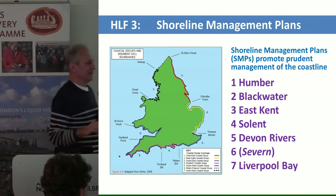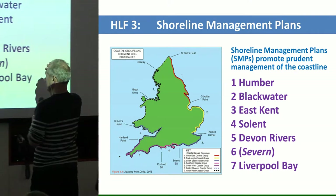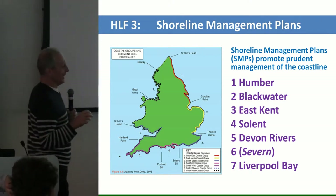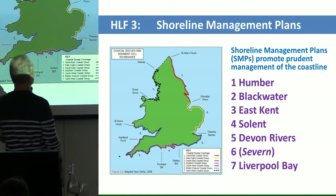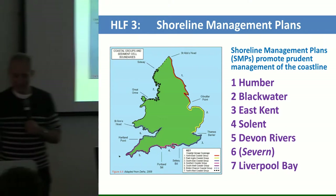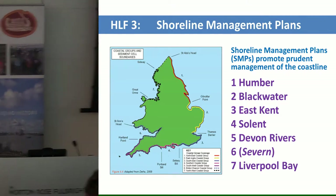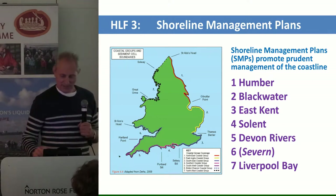Interestingly, at least six of our programmes are in areas covered by what are called Shoreline Management Plans — the local authority, DEFRA, Environment Agency planning system that looks at shoreline developments. We have plans covering the Humber, the northeast, east Anglia, and other coastal groups. We can integrate our work with the real-world work being done by the Shoreline Management Plan people, because the information we're gathering about sea level change and coastal change will be of interest to those managing shoreline plans for their region.